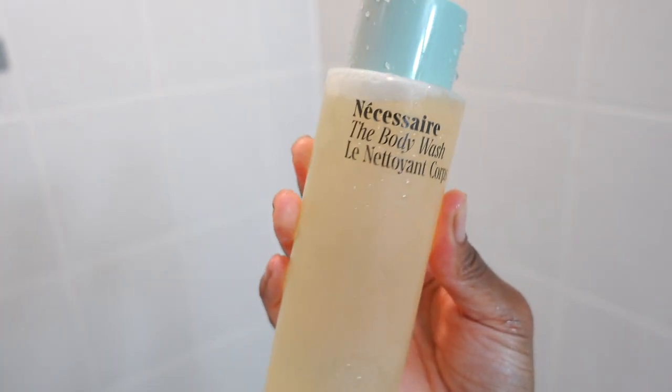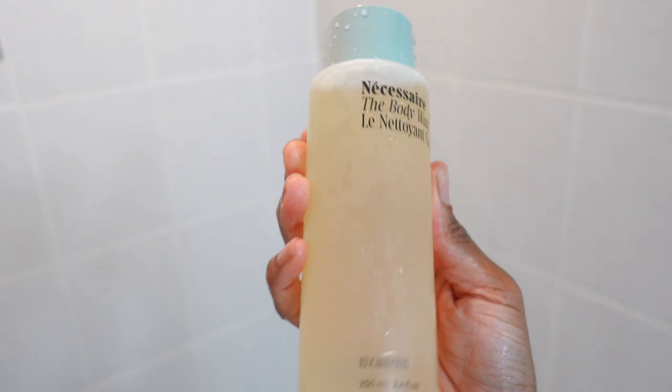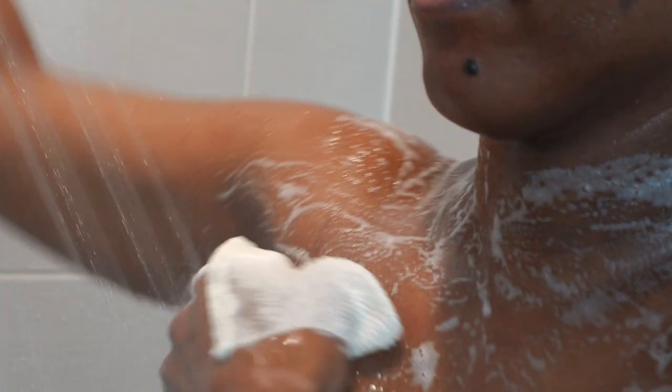Let's jump into this shower routine. To cleanse my body I'm going in with the Necessaire body wash in the eucalyptus scent. I love this body wash — it had me feeling squeaky clean, like extremely clean. I loved it so much, and I love the eucalyptus scent; it's really nice, not too strong. I've been dying to try Necessaire products, so I'm so happy I got to use it. I'm using my exfoliating body towel as usual — I love this towel because it exfoliates and gets rid of dead skin cells at the same time.